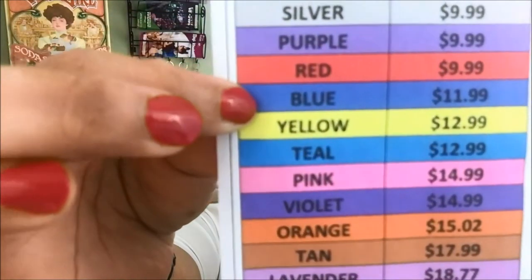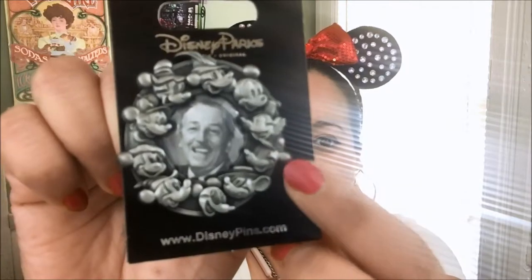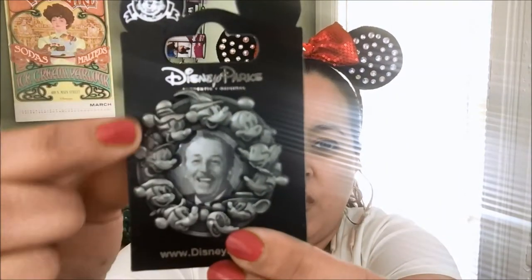They did such a great job this month. And this is by far my favorite one — this is a pin that I will definitely cherish for quite a long time. It is coated blue, which I don't understand because I feel like it should be more expensive. But blue is $11.99. And look at this — it's Walt, it's a picture of Walt, but it also has all the different illustrations of Mickey as he has progressed throughout the years.